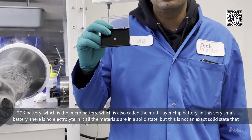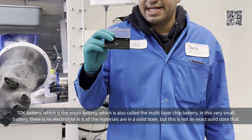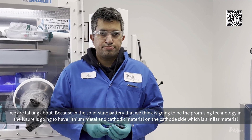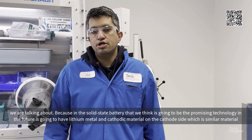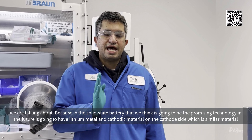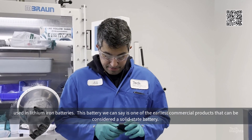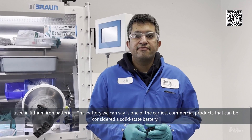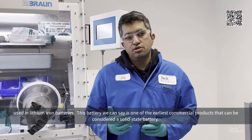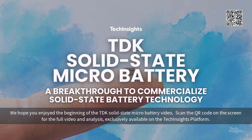It's a very small battery — there is no liquid electrolyte in it; all the materials are in the solid state. But this is not the exact solid-state battery we are talking about, because the solid-state battery we expect to be the promising technology in the future will have lithium metal and a cathode material on the cathode side, similar to what is used in lithium-ion batteries. We can say that this battery is one of the earliest commercial products that can actually be considered as a solid-state battery.